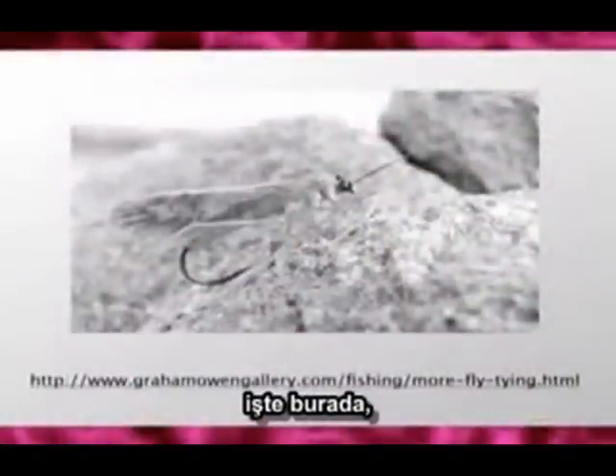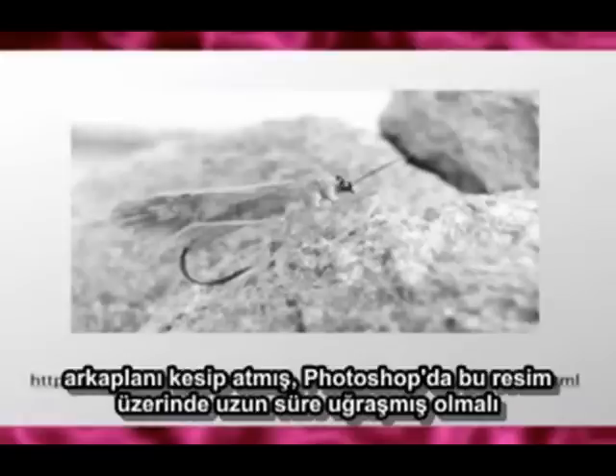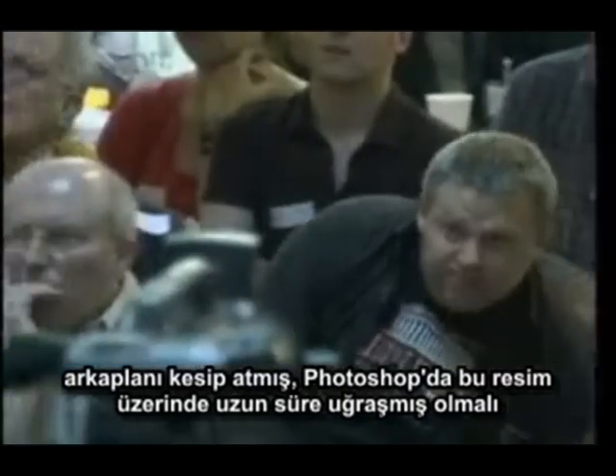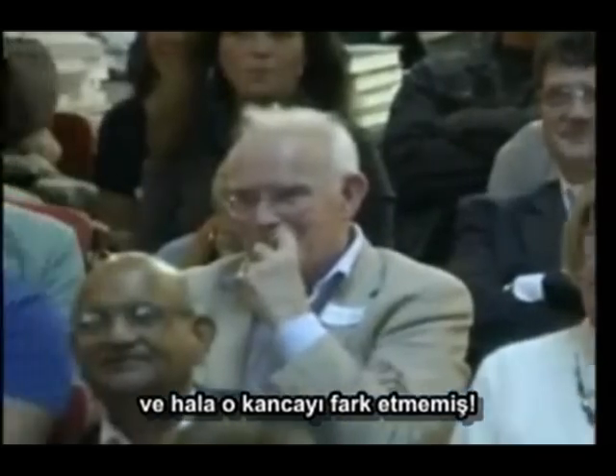And there it is. You'll notice that the background — you see that sort of grey bit in the background? He's cut it out. He must have worked for a long time in Photoshop on this picture. And he still didn't spot that hook.